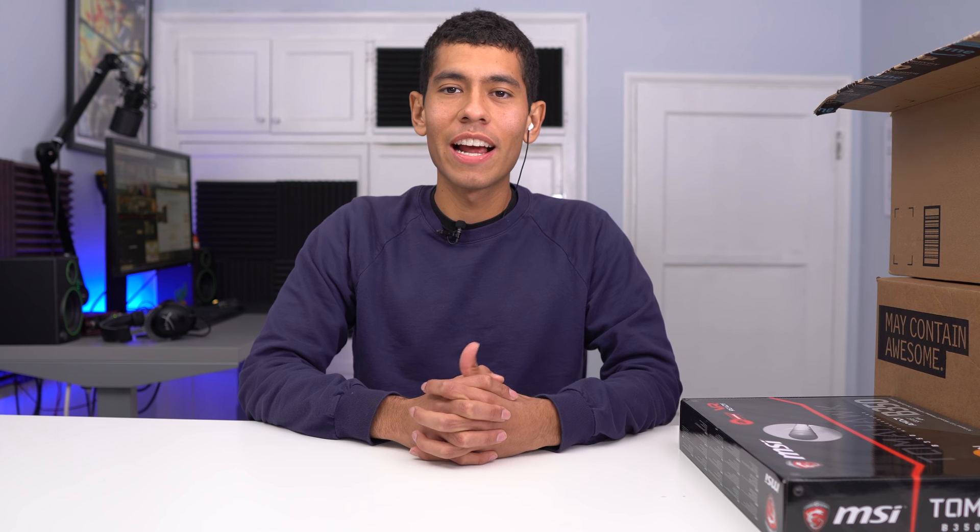What's up guys, Joey here. We're going to be building another PC today. Today's budget is $1,000. Many of you guys requested that price point, so that's why I'm going with $1,000.